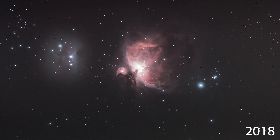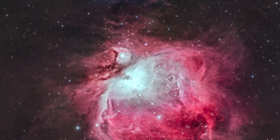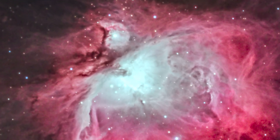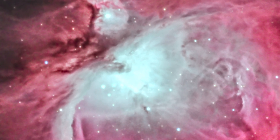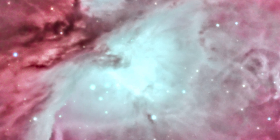Throughout the years I have become better at capturing this object with my telescope. However, I still have one major problem: the core of my Orion Nebula is missing.